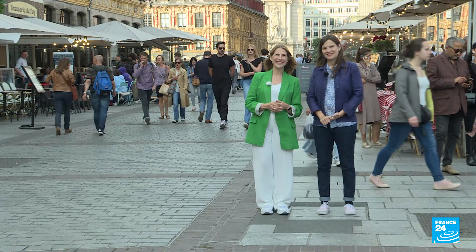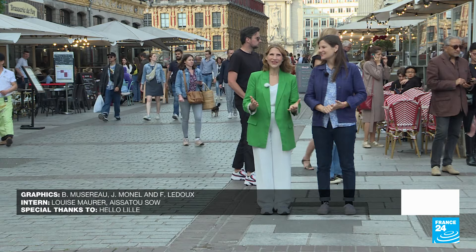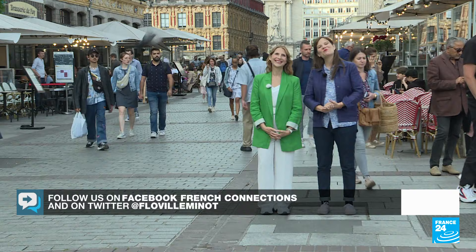Well, that wraps it up for this special French Connections in Lille. A big thank you to our team, Louise Morer and Armel Coe. What's your favorite city in France? Why don't you let us know and we'll try and make it the next stop on our culinary Tour de France. You can reach out on social media or tweet me at FloVilleMeneau, and we'll see you very soon for another episode of French Connections Plus.